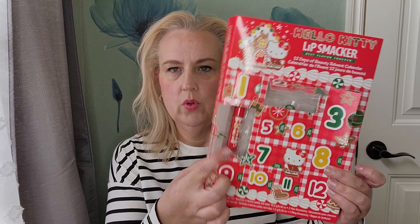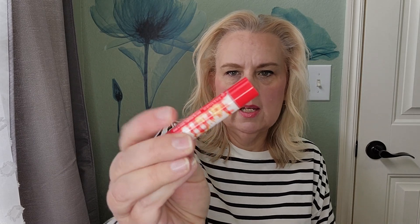Door number four is another lip balm, and this one is Strawberry Shake. Very cute. Even if you have a lot of kids to stuff stockings for, this might be a way to get a lot of stocking stuffers at one shot, even if you don't use it as an advent calendar.